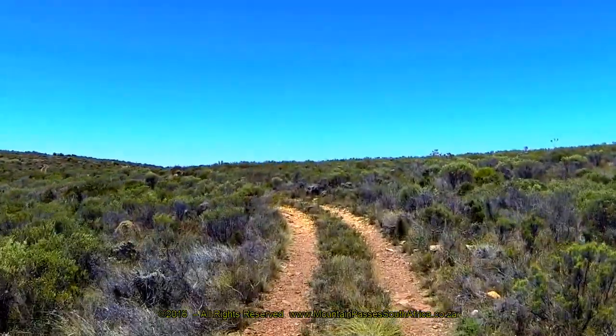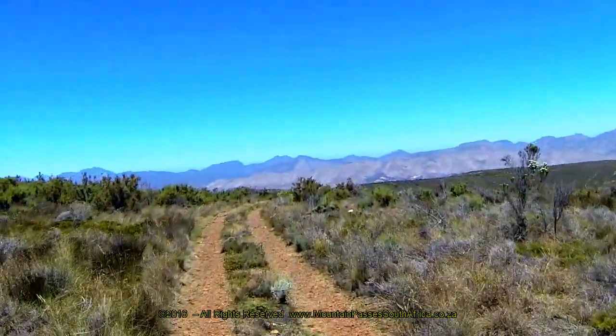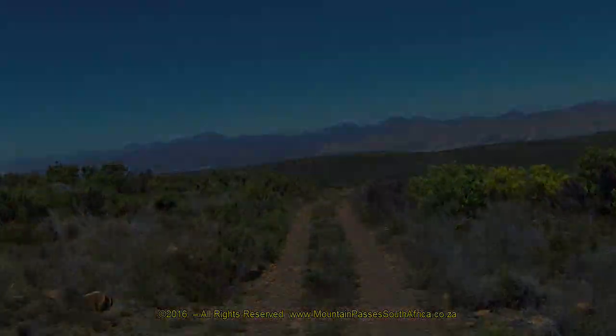There's not much shade to be found anywhere on the pass, and most of the vegetation on the higher reaches is fynbos and low shrubs. Be sure to watch part 4, which deals with the descent from Barkenskopp to the southgate exit point.